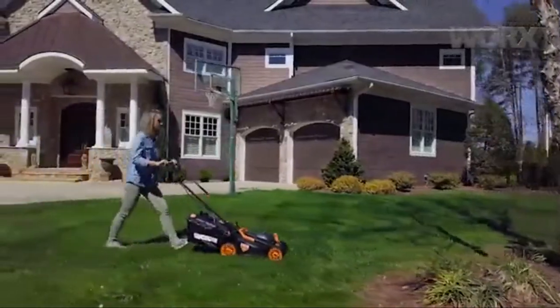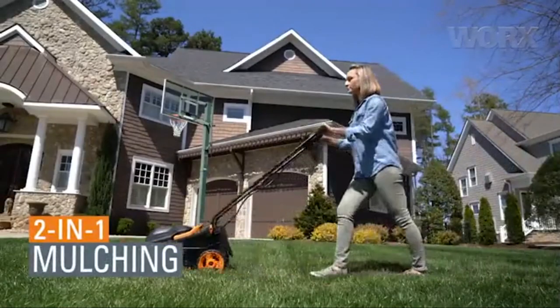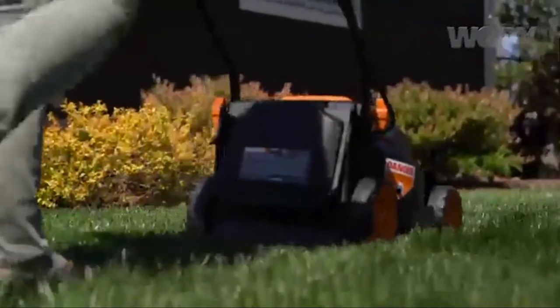Most of us do it to get a job done and get on with our day — not to say that mowing the grass can't be enjoyable. Generally, this can only be true if you have tools that work well. So, how does the Worx WG779 compare to other mowers? Well, that's a bit of a mixed bag.